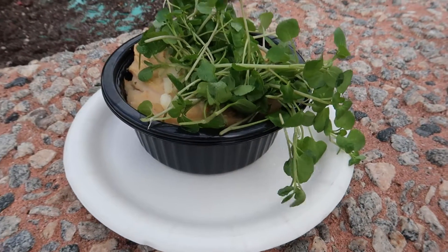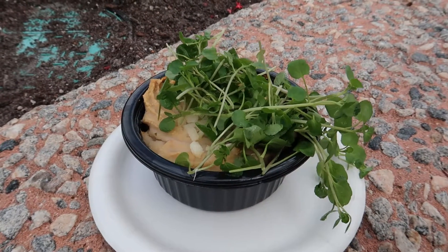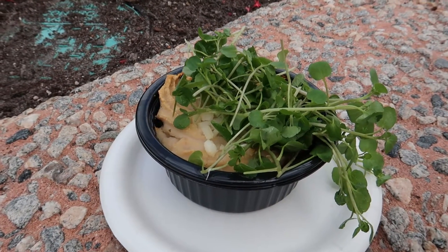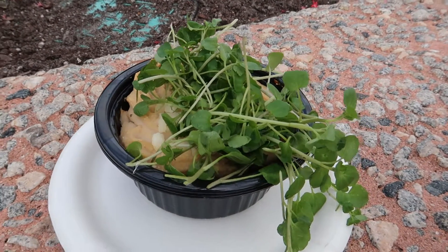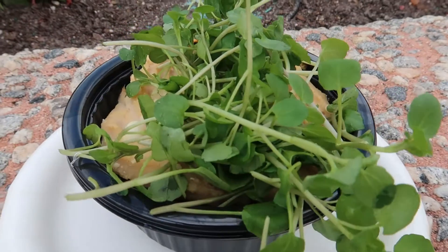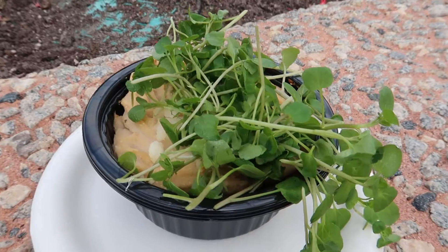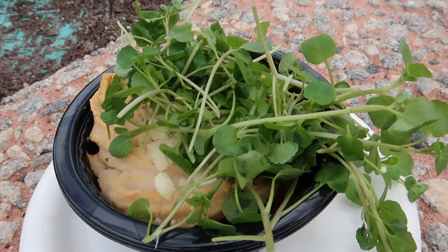This is stop number one of our cheese crawl here on World Showcase for Food and Wine Festival. This is the Impossible Cottage Pie. The whole idea is everything is meat-free — Impossible ground meat with carrots, mushrooms, and peas topped with mashed cauliflower. It's also got some white beans in there and mozzarella. It sounds interesting, and it's one of the ones I was skeptical about. Let's give it a try.